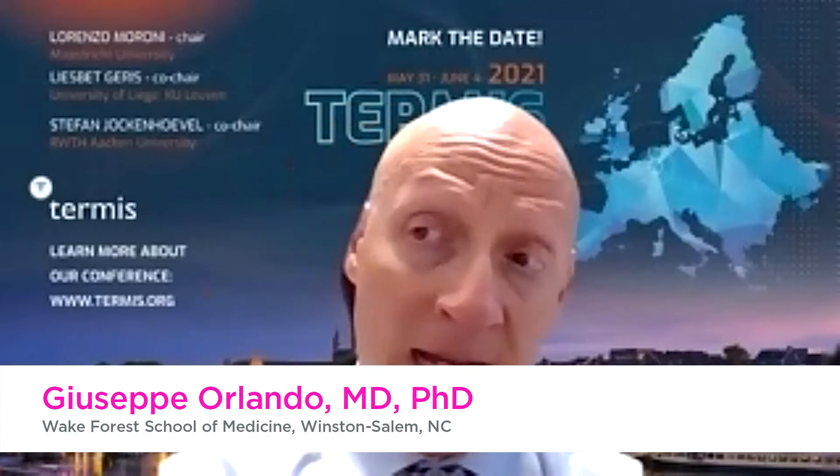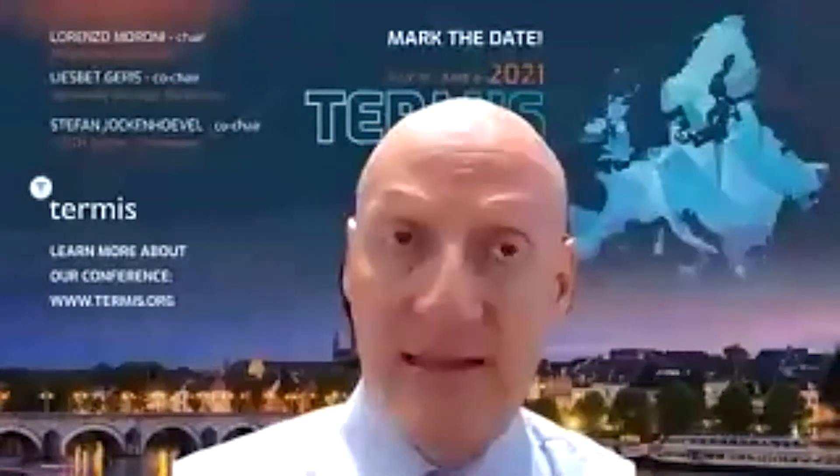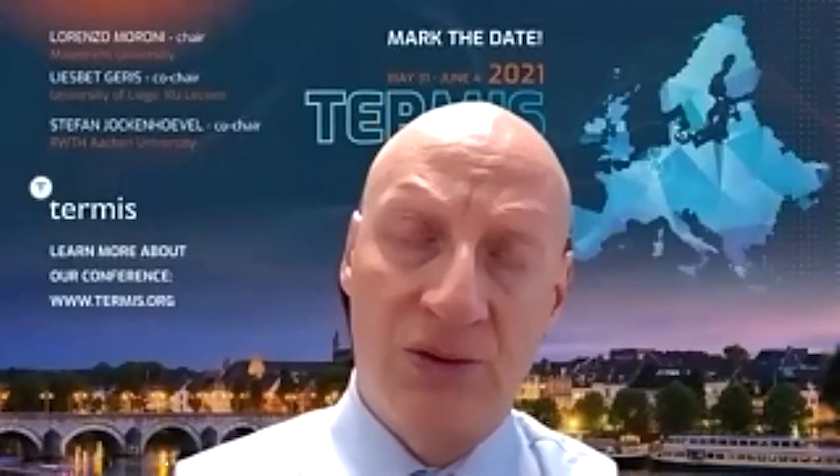So that was a research that we've been conducting in the last five years, starting in 2014, thanks to funds obtained from the European Commission through the program Horizon 2020. We were one of the partners of a large Europe-based consortium, and our role was to produce biomaterials from the human pancreas.